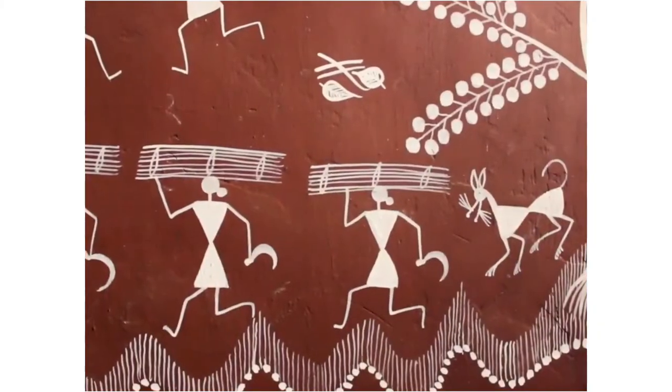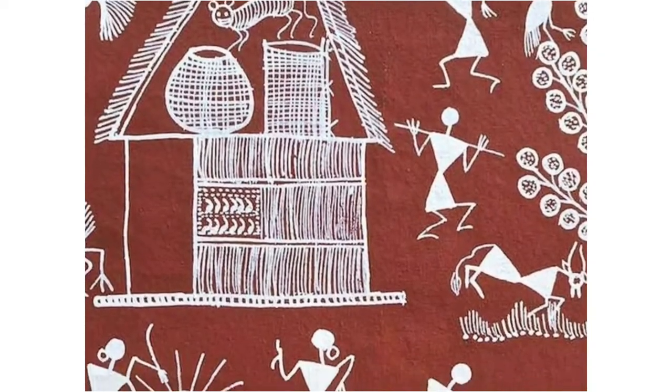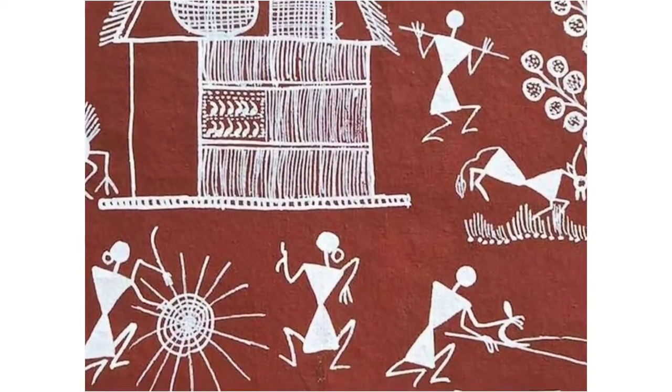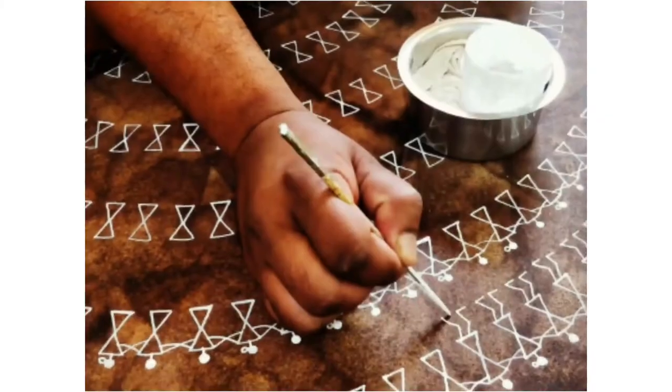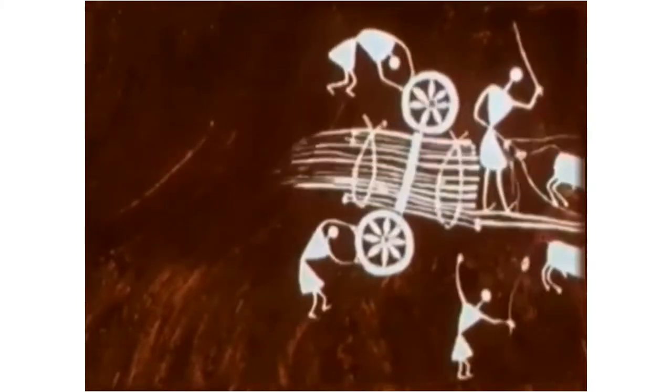India's Varli art has a unique style of painting which is famous all around the world now. It's adored for its simplicity and geometric patterns. Do you know how this art originated, where, how and when? Let's learn the history of Varli art.